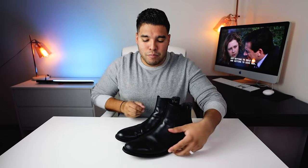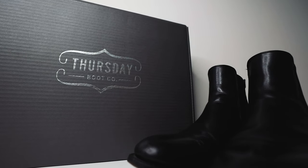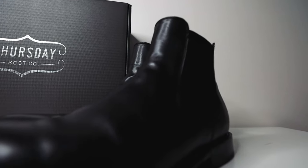Now don't be confused — these are budget-friendly shoes, about under $200, around $190 plus tax and shipping. For about two months the Cavaliers have been my main boots, my everyday drivers.